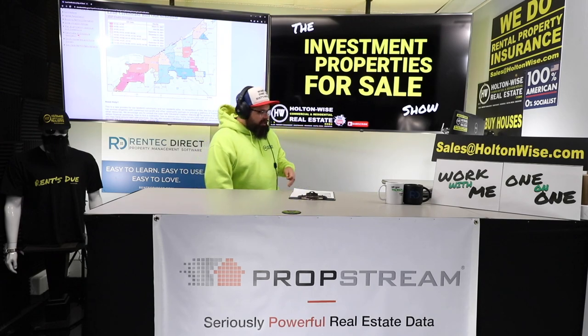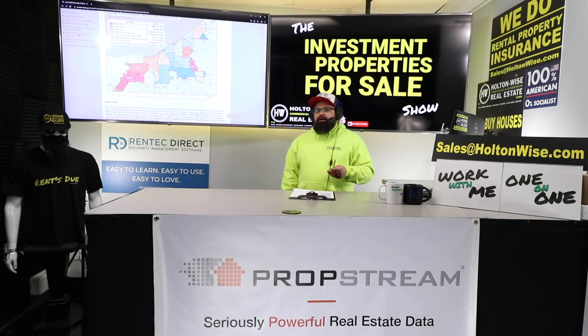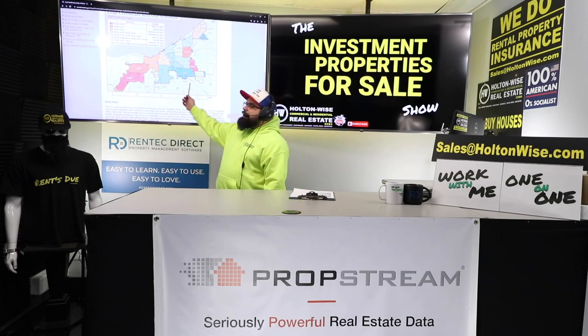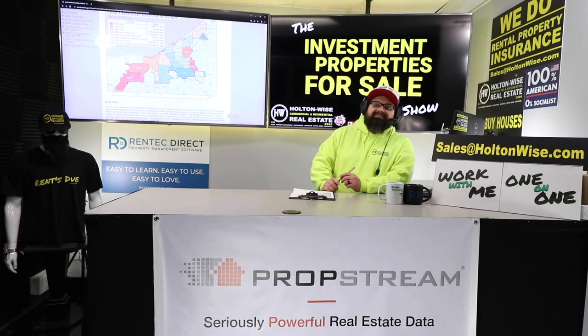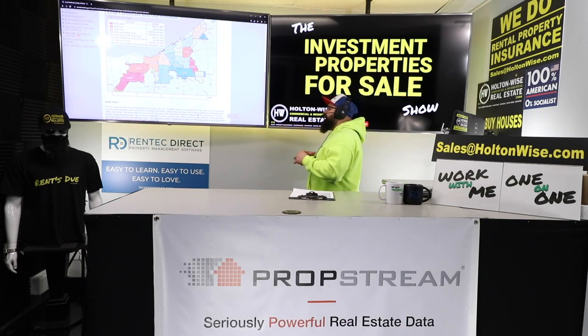If you're interested in getting that lead bid from us, send an email to sales@holtonwise.com. Submit your offers contingent on inspection. If you're paying cash, I need your proof of funds; if you want to use financing, I need your pre-approval letter.